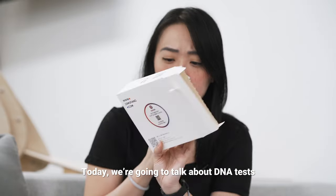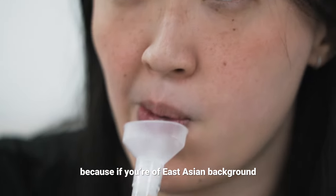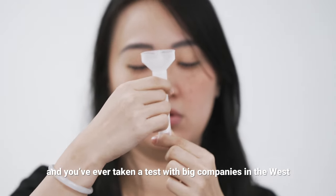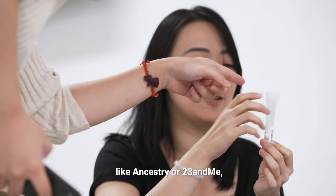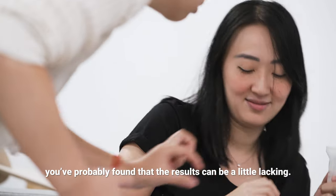Today we're going to talk about DNA tests, and specifically ancestry tests. Because if you're of East Asian background and you've ever taken a test with big companies in the West like Ancestry or 23andMe, you've probably found that the results can be a little lacking.